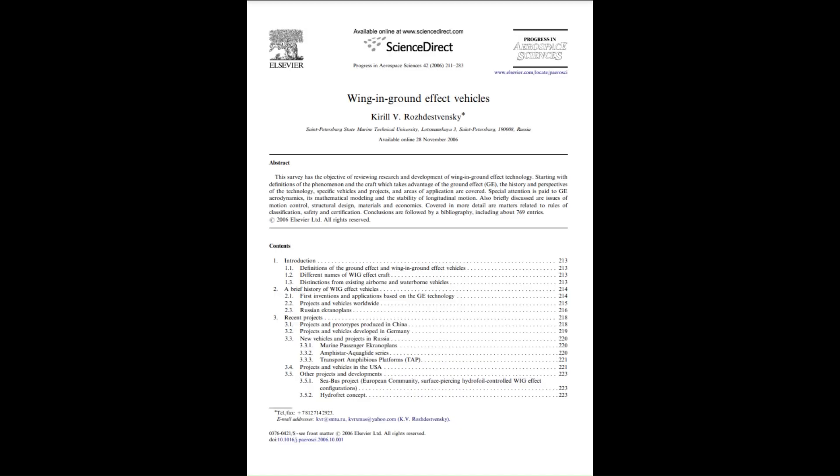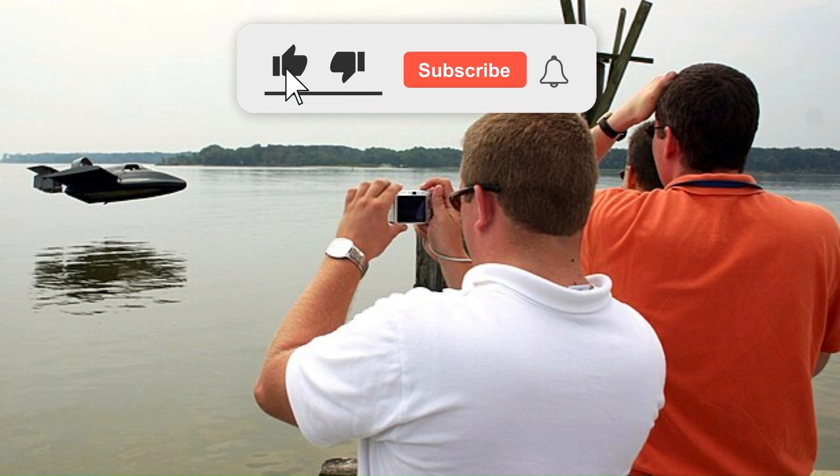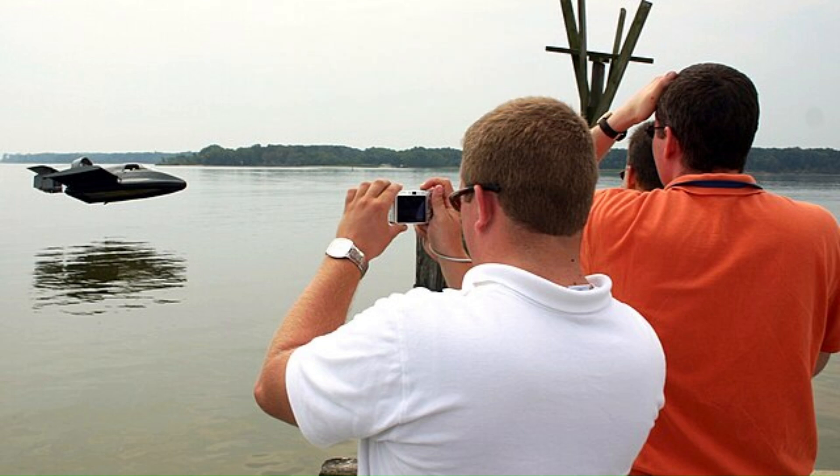If you are designing a GEV, this wing and ground effect review will be helpful. Another resource is this research survey of the different types of GEVs — the links for these papers are in the description. If you found the video informative, please give it a like. For more videos on aircraft design, subscribe to the channel.